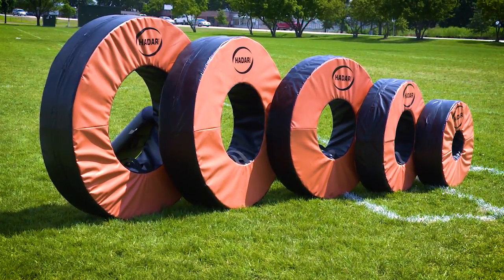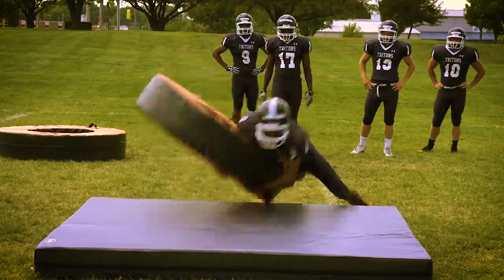The Hader Tackle Rings — the smarter way to keep tackling while reducing player hits in practice.